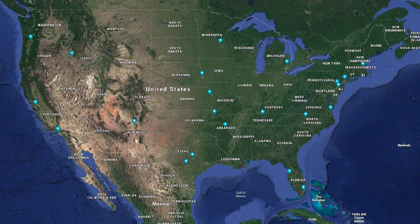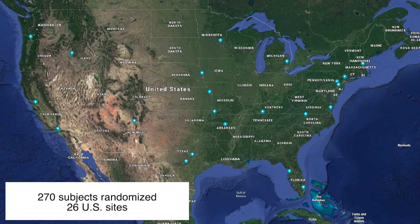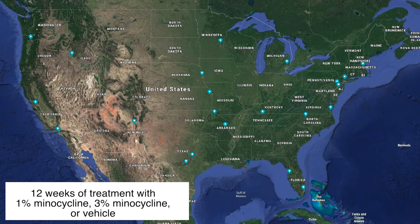To evaluate the safety and efficacy of this minocycline gel, the current study enrolls 270 subjects across 26 sites in the US. These subjects applied the minocycline gel as 1% or 3% minocycline at night for 12 weeks to the face.